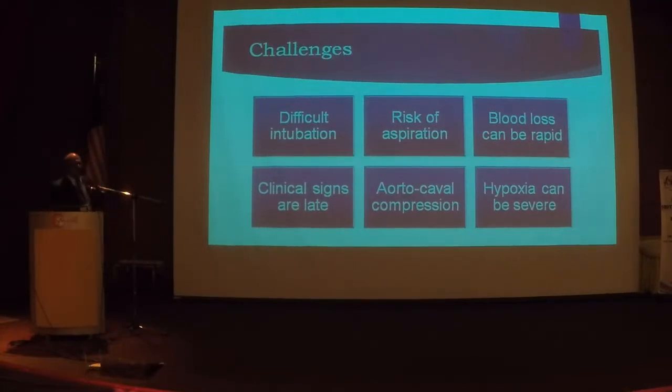Any gravid uterus beyond 20 weeks reduces cardiac output by 30%, hence you need lateral tilt or uterine displacement. Also remember that because of splinting of the diaphragm there is a reduction in expiratory reserve, and a pregnant mother can become hypoxic more easily and more severely.